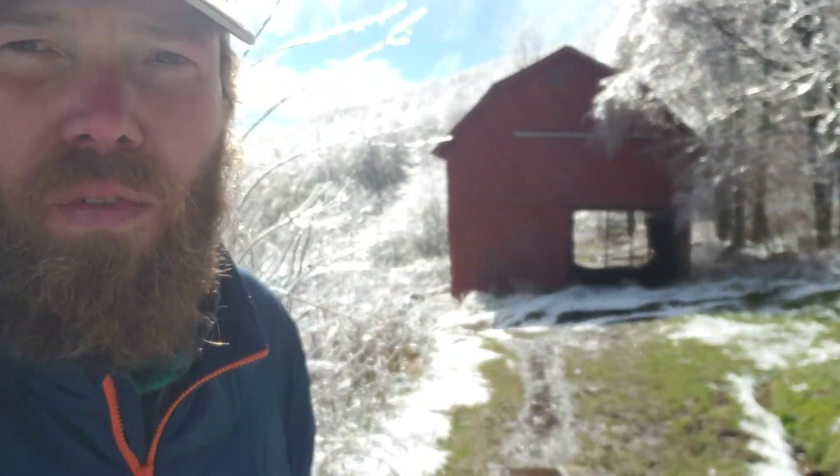Hey everybody, it's Sam on the Eastern Continental Trail right here on the Tennessee-North Carolina border at the Over Mountain Shelter. The Over Mountain Shelter looks different from the other ones I've stayed at — as y'all can tell, it's an old barn. It's been converted into a large shelter with room for like 40 people, so let's go check it out. Come on!